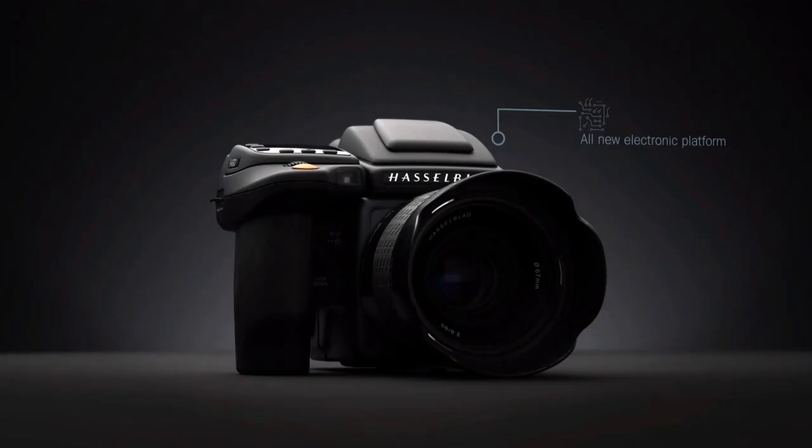The Hasselblad H6D-400C MS will be available starting in March 2018 with a price tag of $47,995.